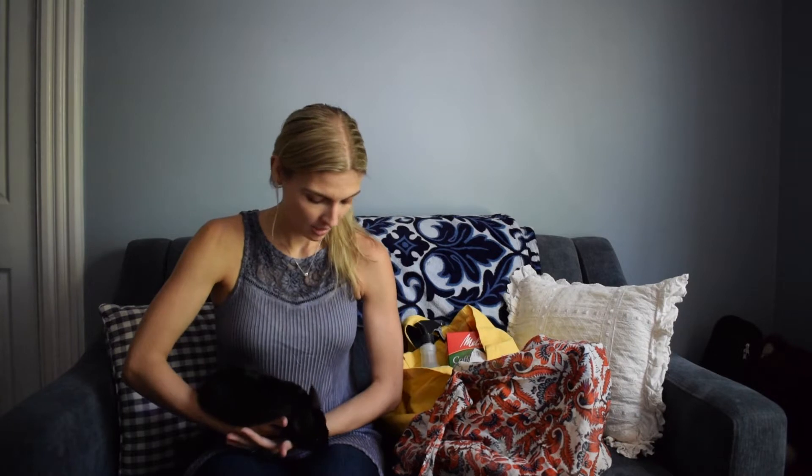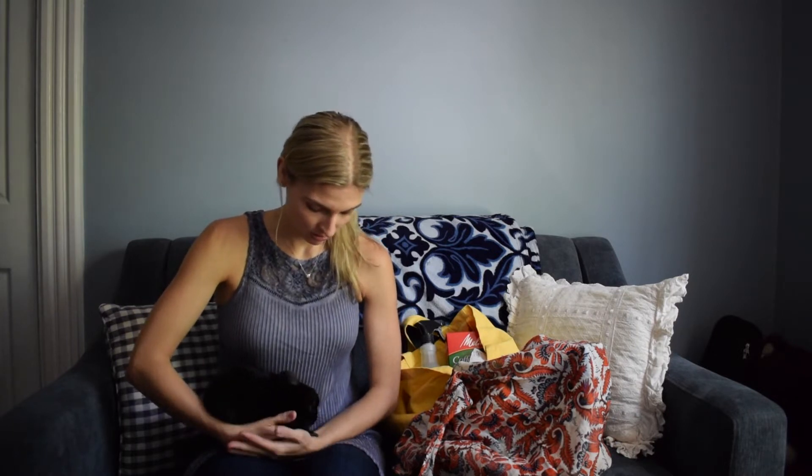Hi guys, welcome back to my channel. My name is Amanda and this is a little mini Target shopping haul with my chinchilla. This is Nox, so he's just going to be running around during this. He's kind of sleepy because it's the daytime and they're nocturnal, but he will get going, and if he hops off I will stop recording to catch him.